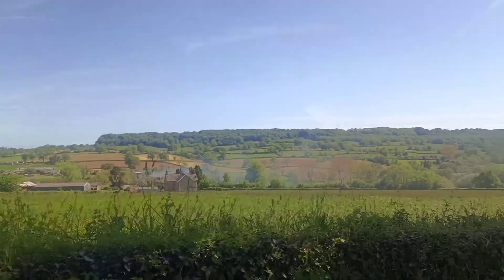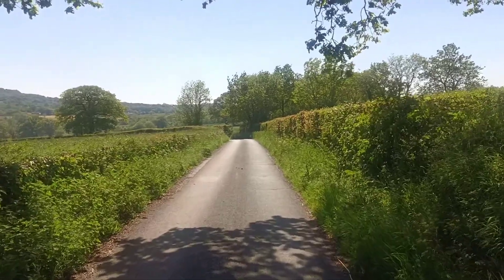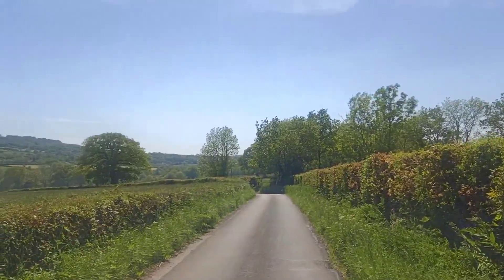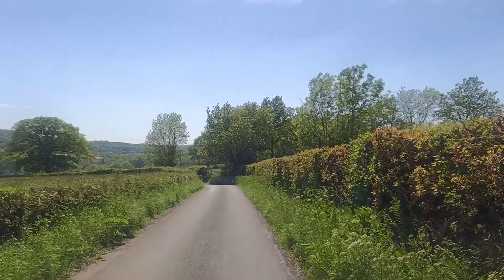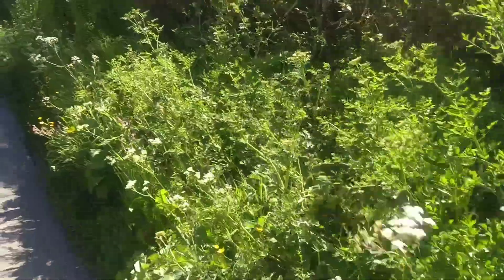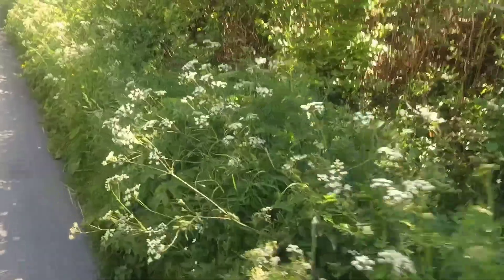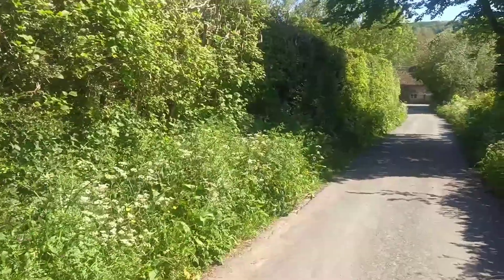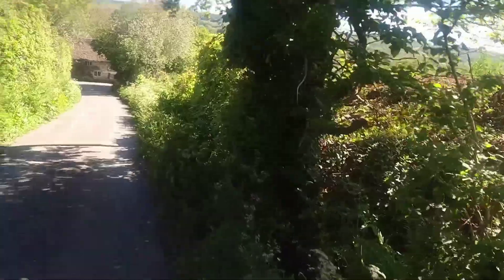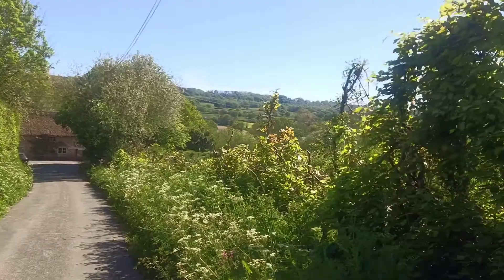Back to these unbelievable views — stunning, super beautiful, glorious. All the sheep too — it's just lovely, isn't it? Build me a little house here, I'd stay here. The little hedgerows are like a little microclimate for insects — they're loving this, all that life going on in there. Sometimes I think what it must be like to miniaturize yourself and go exploring in just a hedgerow. But that's me, I guess. And here we are back to these magnificent views.